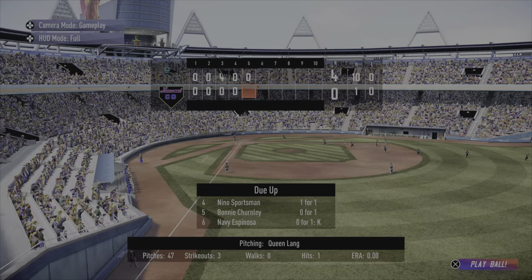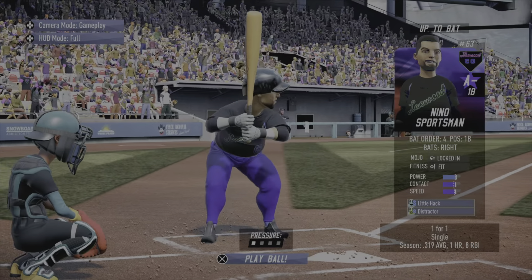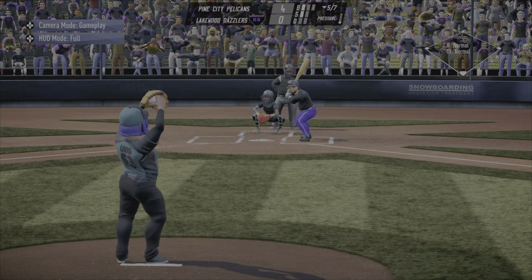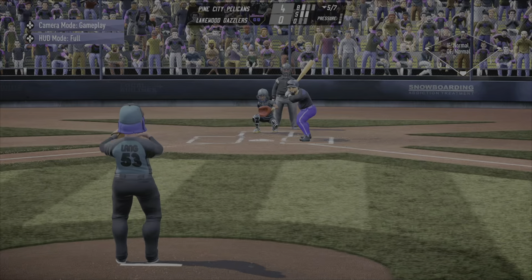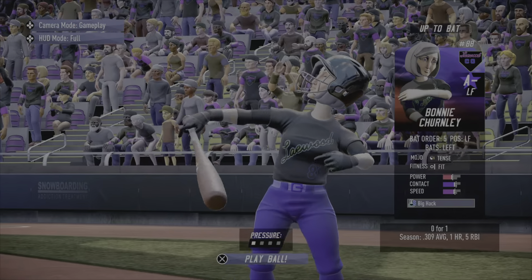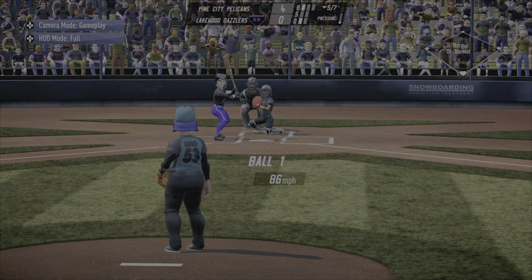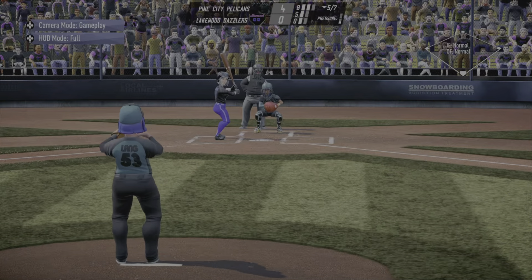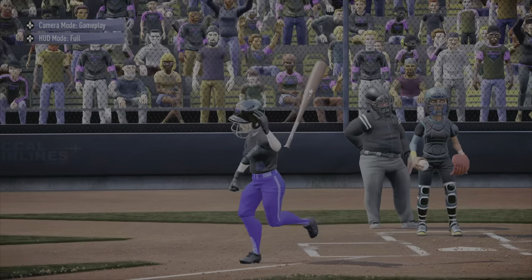Bottom half — Lang tries to keep up the good work. She'll face Sportsman, who's already had a knock today — the one hit the Dazzlers have had thus far. Now behind in the count, one ball two strikes — a foul away, Sportsman will see another. Lang not able to get the strikeout — two-two, swing and a miss, Lang gets it done. Bonnie Churnley steps in and Queen winds and deals — too high, ball, one-oh. Works fast, two-oh on Churnley — dangerous count. That's in there two-one, and three-one to Bonnie. Nowhere close — ball four, the first walk of the day for Queen Lang.